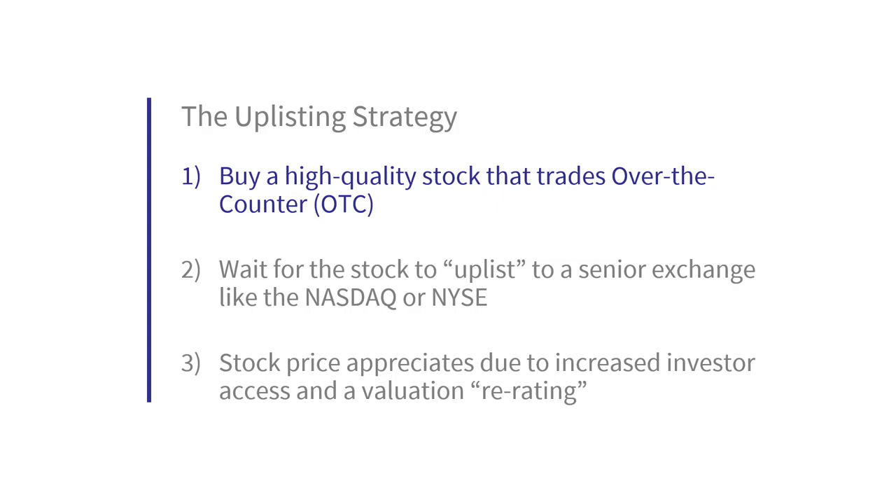By and large, the vast majority of companies not on senior exchanges are there because they don't meet exchange requirements yet. Senior exchanges have various requirements such as minimum market caps, minimum shareholder equity or net income, and even minimum share price levels.